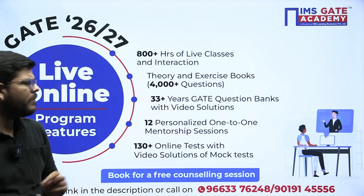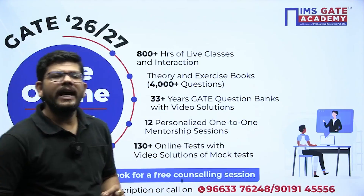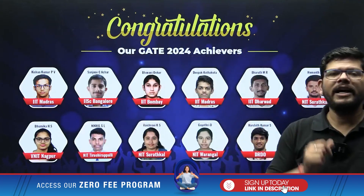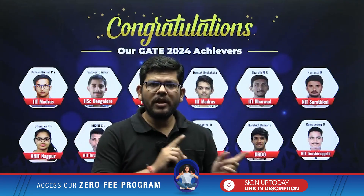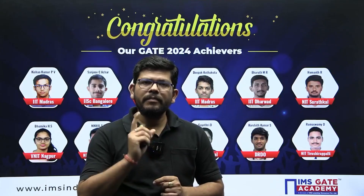PYQs are going to play a vital role in your preparation. You can book a free counseling session by calling on this number. So many students have written their success story with us — you might be the next if you join IMS Gate Academy. Best of luck!